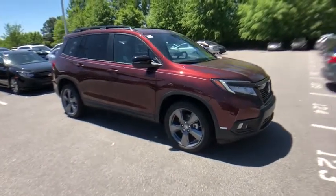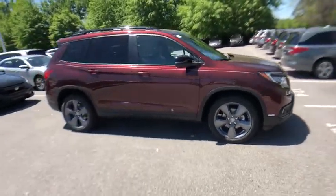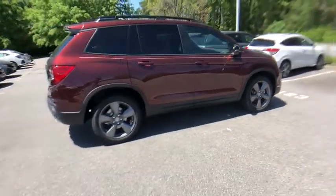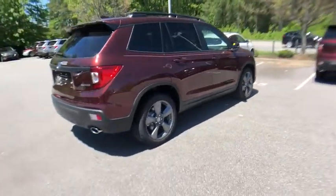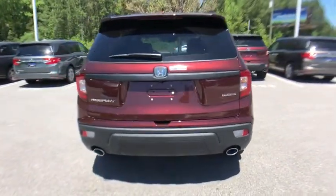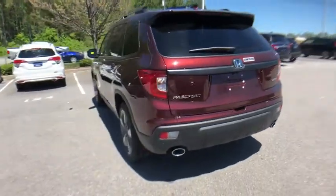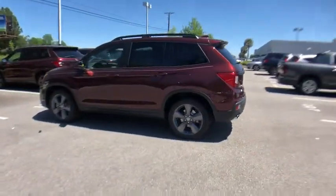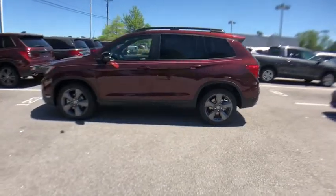The 2019 Honda Passport. This compact SUV from Honda is a good compromise of size and comfort. The compact design lets you maneuver well through heavy traffic while still having ample space to carry most anything you need. The Passport, which was assembled in Lafayette, Indiana, also gives you the comfort of Honda reliability and quality.